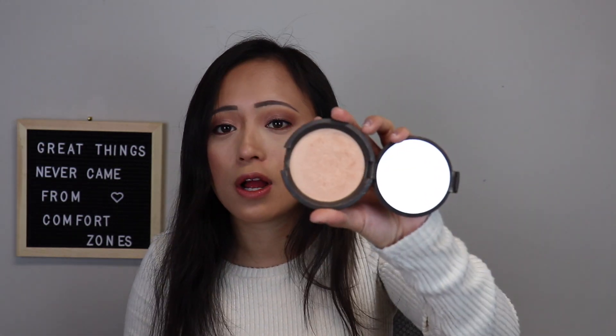My other favorite highlight is the Becca highlight in Champagne Pop. I've tried the Prosecco Pop but I love the Champagne Pop more for my skin color — it's so pretty and buttery. I would also recommend the Ofra ones, though I haven't been using them much in 2019. The Glow Kit and the Becca ones are really good for daily use if you want a nice subtle glow.